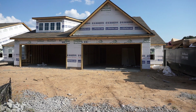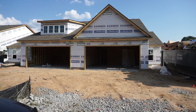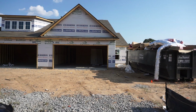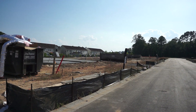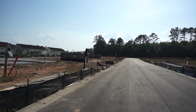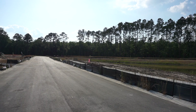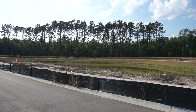Why am I showing you them in this construction mode? Because I think they're going to sell quickly. The combination of price, size, and location next to the University of South Carolina means there's going to be good rental demand — for students as well as people working out this way.